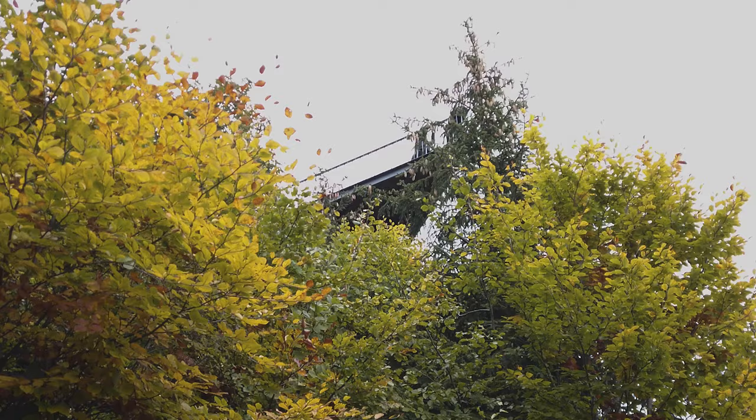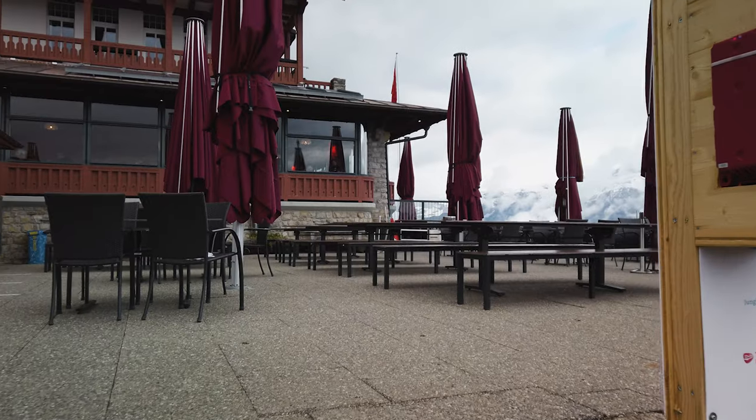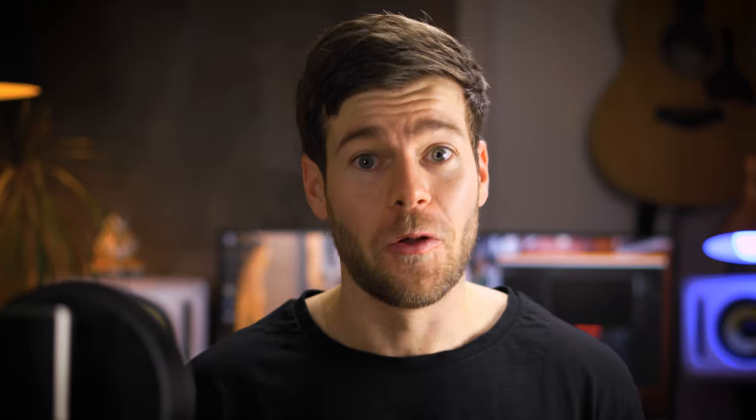By now the Harder Kulm is only a few steep steps away and you can already see the lookout platform peeking through the treetops. Once you're up there you will get an amazing reward for all the hiking you did. Take your time to soak up those unique views and don't forget to take some pictures.